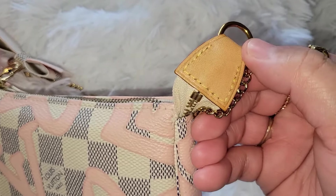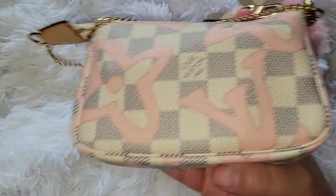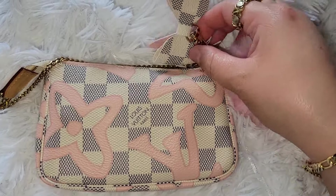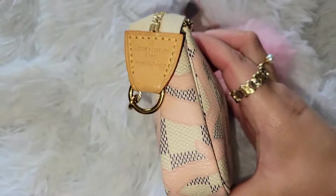I wasn't afraid to use her — you know, once I buy things I want to use them and not be too afraid. This is the front, the cute charm, the bottom, and the sides.